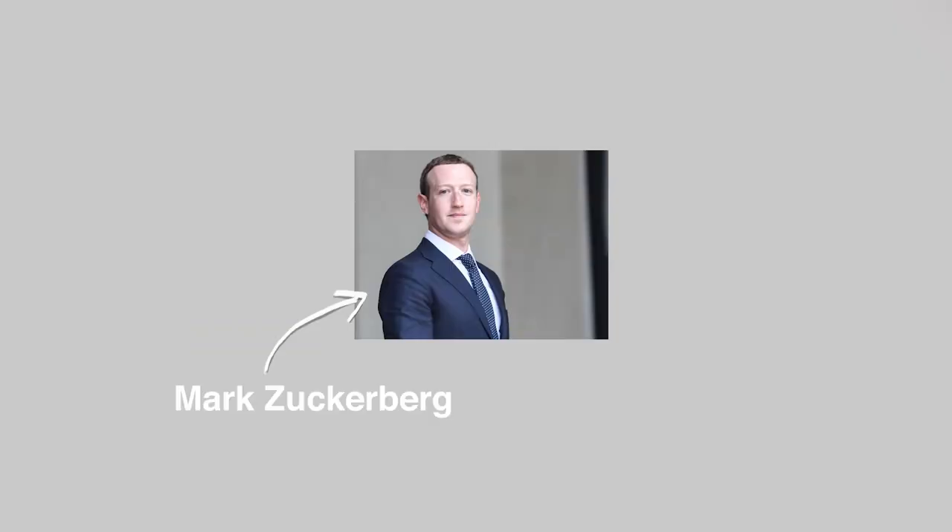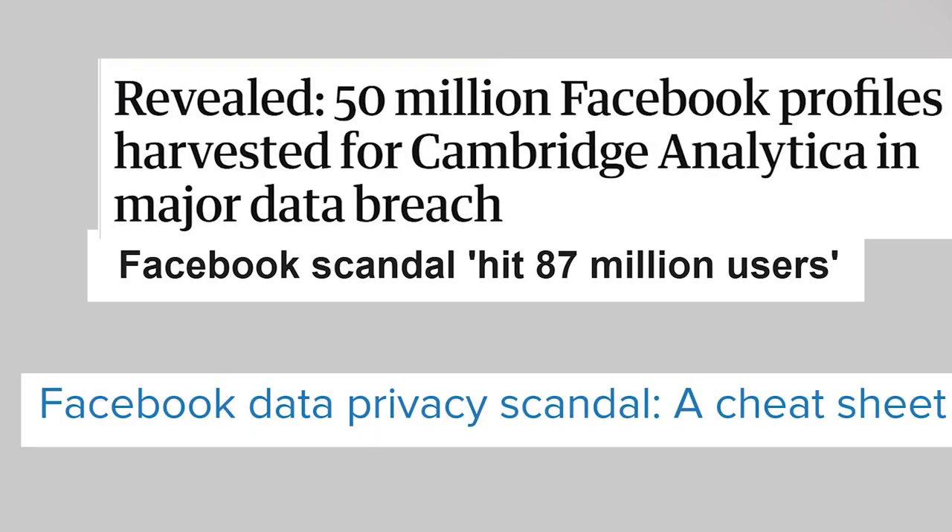I believe this is Mark Zuckerberg's intent to really focus on the future of privacy. Mark Zuckerberg is the CEO of Facebook and Instagram. Recently with the whole data analytics scandal back in 2018, Mark has been making major efforts to make sure that everything's encrypted and data is safe, so he's really trying to go into this more private direction.